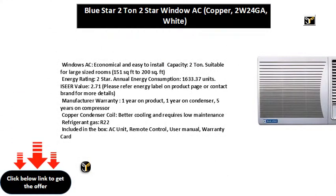Windows AC, economical and easy to install. Capacity: two-tone. Suitable for large-sized rooms, 151 square feet to 200 square feet. Energy Rating: two-star.